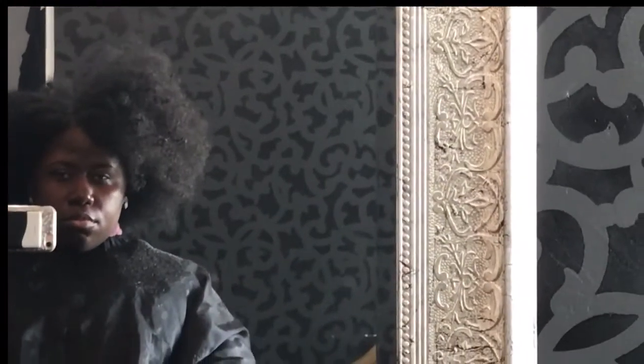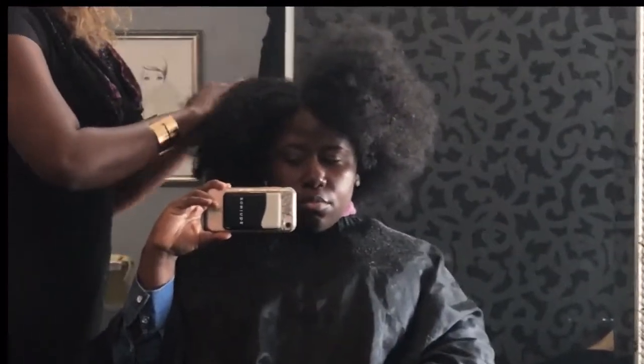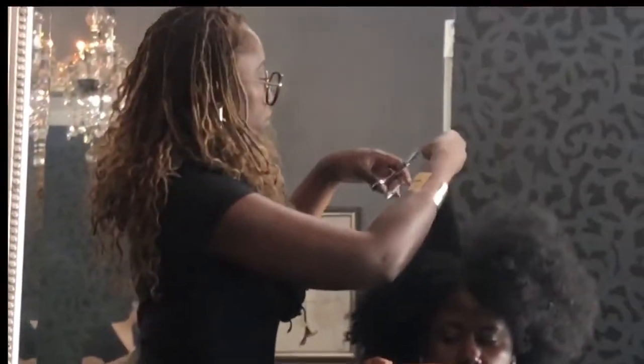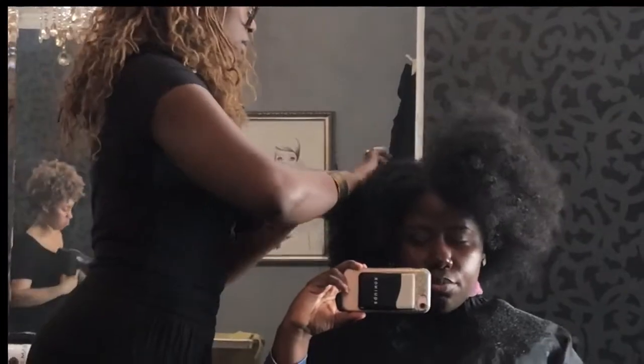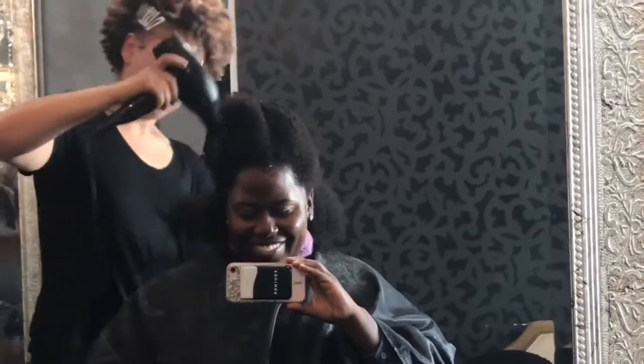I made it clear to her the last time I was here, and reiterated again this time, that of course I want to grow my hair out. We're both on the same page as far as why — I want to keep my ends in shape and maintain shape to my hair. I don't want my hair to just end up long but shapeless like it did the last time.